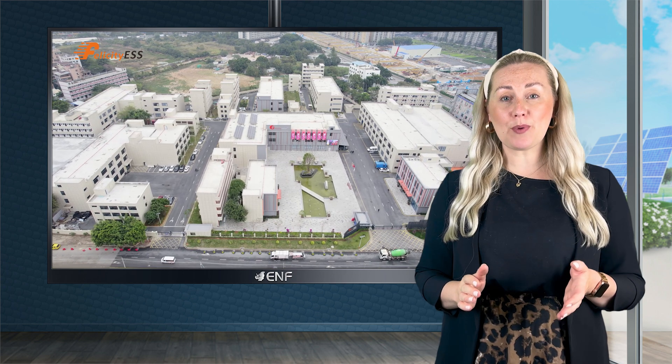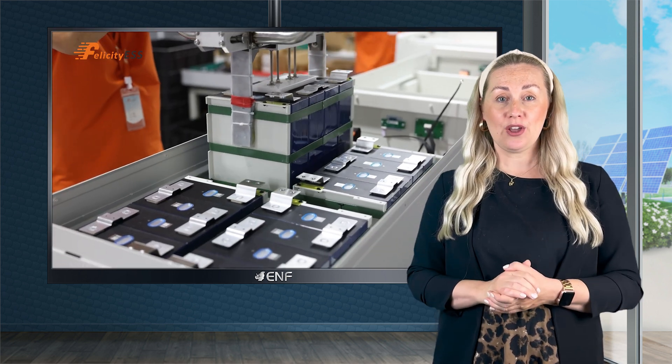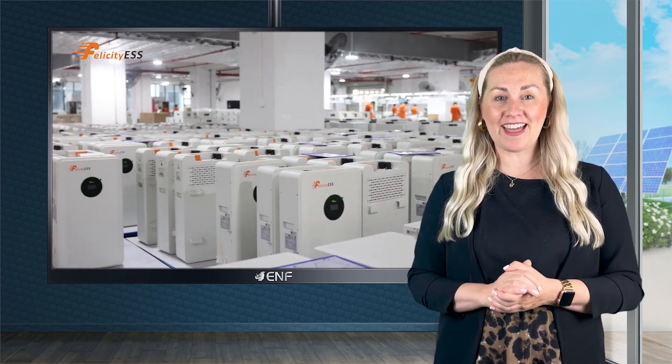Felicity ESS has been a pioneer in the energy storage industry for over 17 years. Thanks to a global network of over 30 offices, we provide convenience, support and service worldwide, ensuring timely assistance and reliable care at every step.